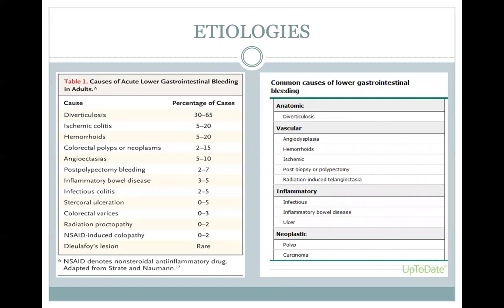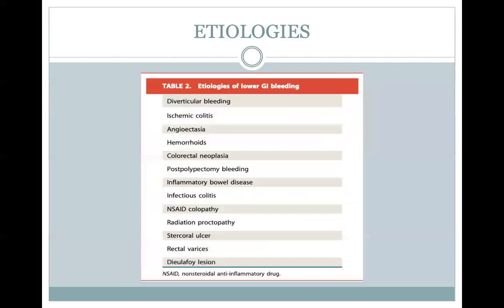The chart from the New England Journal lists the causes of lower GI bleeding with the percentage of cases for each etiology. On the right, it breaks them up into different headings: anatomic, vascular, inflammatory, and neoplastic. We'll be talking about most of these individually. This chart from the American Society of Gastrointestinal Endoscopy's Guidelines on Managing Lower GI Bleeding is what I used as far as the most common etiologies.